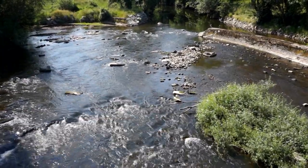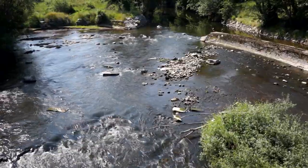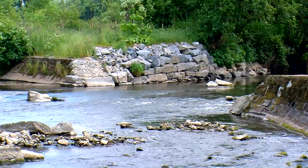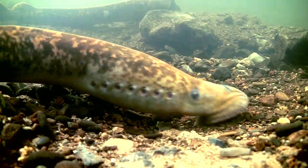The second barrier was at Ballyclock weir, and in the summer of 2013 we removed part of Ballyclock weir, which facilitated both salmon passage and sea lamprey passage.